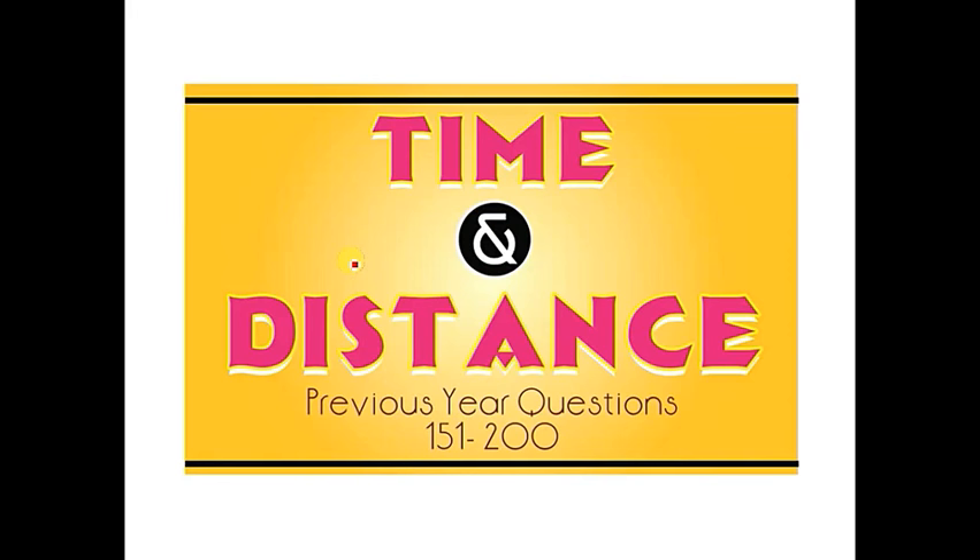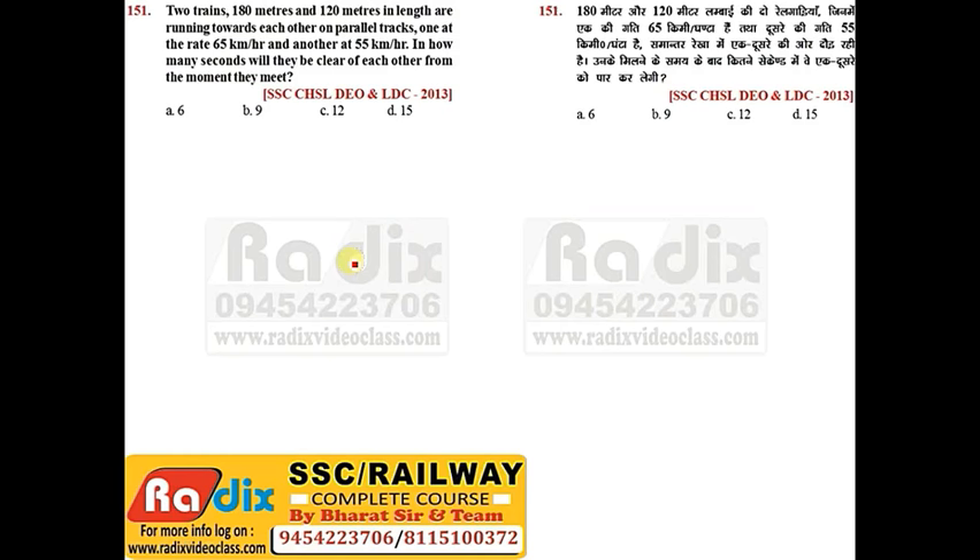Hello Friends, welcome to Reddix. In this session we will discuss Time, Speed, Distance previous year questions from 151 to 200.